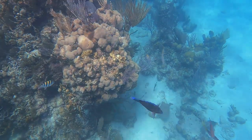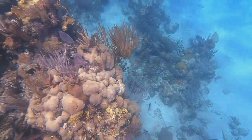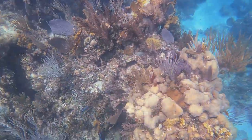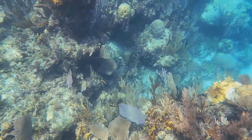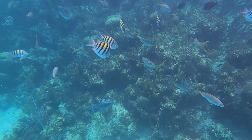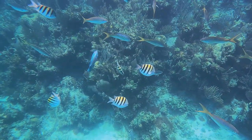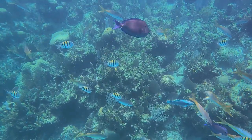But Nassau's allure doesn't stop at the shoreline. The city is also a gateway to a world of underwater adventure. With its rich marine life and spectacular coral reefs, Nassau is a dream destination for snorkelling and diving enthusiasts. The underwater sculptures at Clifton Heritage National Park offer a unique diving experience that combines art, history and marine conservation.